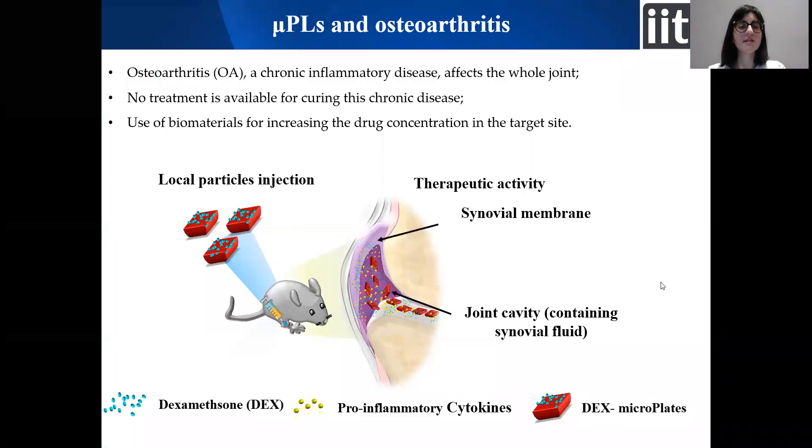Osteoarthritis is a chronic inflammatory disease that affects the entire joint, especially in the elderly population, but in the form of post-traumatic osteoarthritis, can also affect young people. Nowadays, there is no treatment that can arrest, prevent, or even restrain this disease, and the only drug available acts on the management of symptoms.